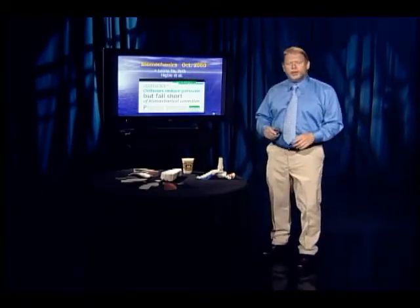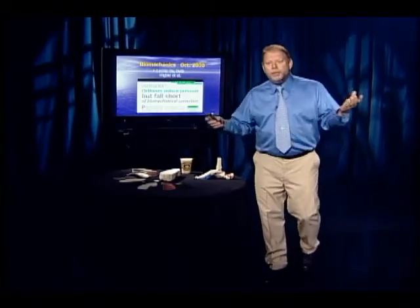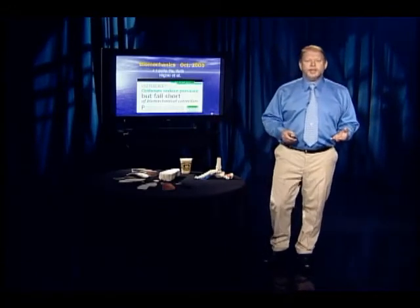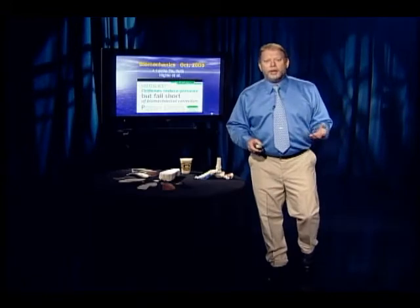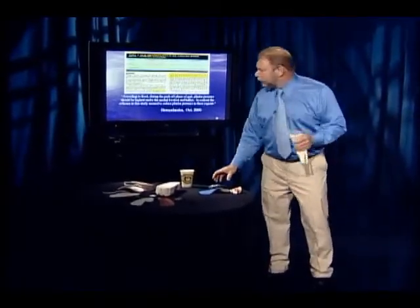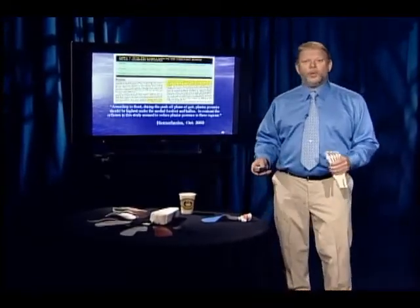They write: orthoses reduce pressure but fall short of biomechanical correction. Most of the biomechanics we know comes from Root, Orient, and Weed, who wrote the original text in 1977 — Normal and Abnormal Function of the Foot. According to Root, during the push-off phase of gait, plantar pressure should be highest under the medial forefoot and hallux — in other words, under the first metatarsal and big toe. In contrast, the orthoses in this study seem to reduce plantar pressure in these areas, actually making the gait cycle worse.